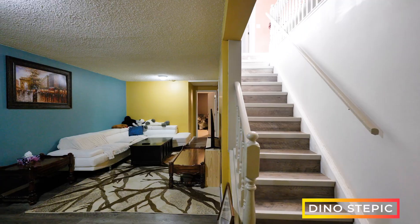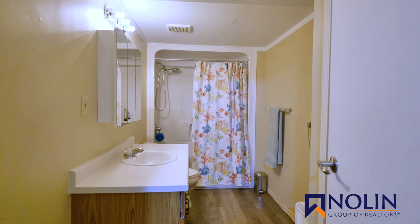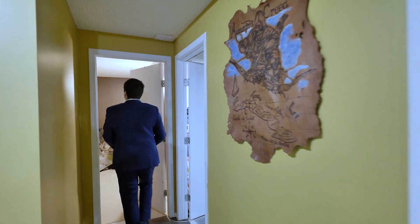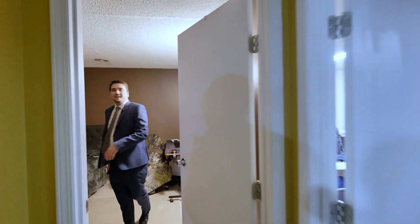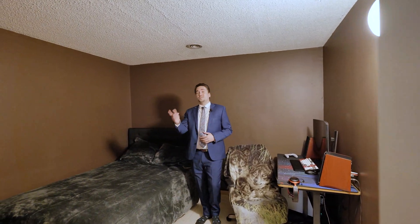Coming into the basement we've got this massive rec room — do whatever you want down here, there's room for it. We have a second huge full bathroom, and then here we have a room — it's not a bedroom. It doesn't have a window, but we've got a huge room with a huge closet. This used to be a fourth bedroom.